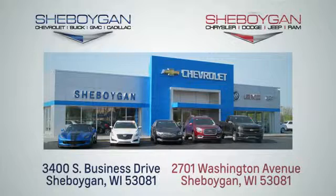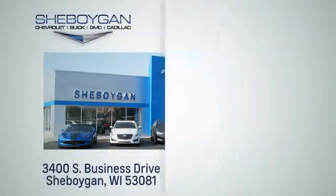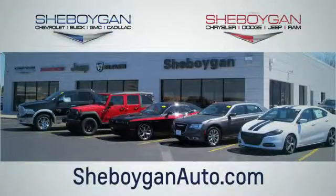Take it for a test drive today. Choose Sheboygan Auto. We are conveniently located at 3400 South Business Drive, or at 2701 Washington Avenue in Sheboygan, Wisconsin. Sheboyganautos.com.